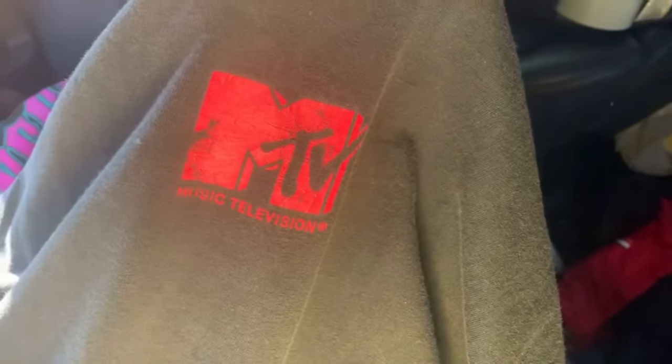First, I picked up this vintage MTV Punk'd shirt. It's got the MTV logo on the back and the Punk'd logo on the front. This is maybe like a $30 shirt.